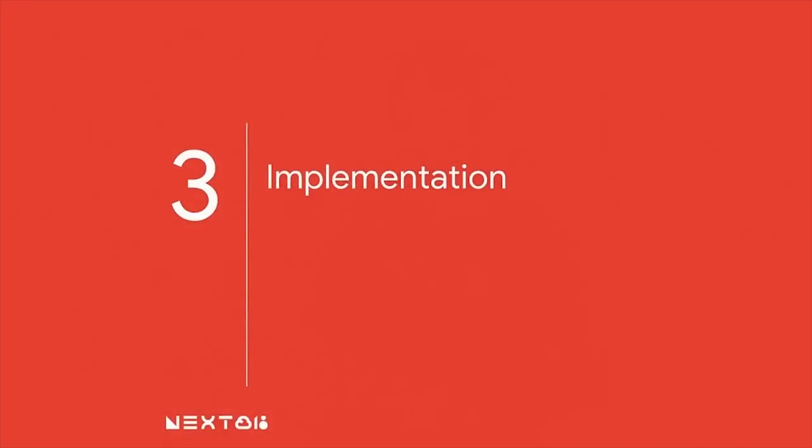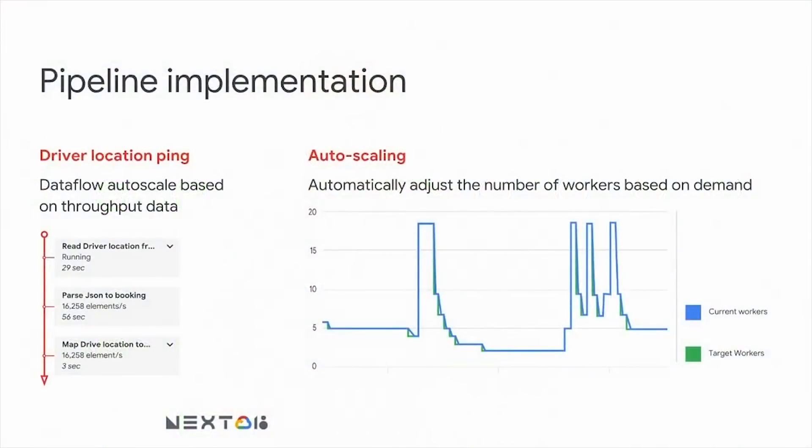For the implementation, we only focus on how we code. We code the pipeline using the Apache Beam SDK, deploy it to Dataflow, and that's it. We didn't set up any machine, cluster, or Stackdriver manually — we just push the code to Apache Beam and it does the rest, like creating machines and creating the pipeline view for us, with Stackdriver by default. This shows the autoscale capability of Dataflow — Dataflow can scale from one worker to several workers based on how big your data and how complex your processing is.